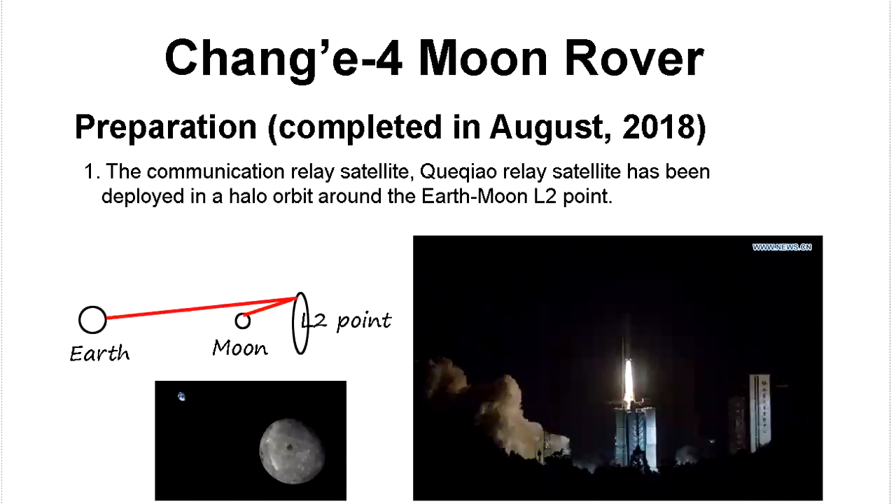Today we talk about Chang'e-4 moon rover. Chang'e-4 is a Chinese rover for the moon, and it's going to the far side of the moon. The far side — the moon is always facing the same side toward the earth. So if you go to the far side, it's behind the moon, and you cannot communicate.